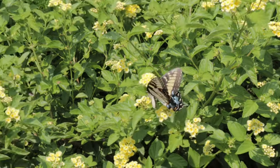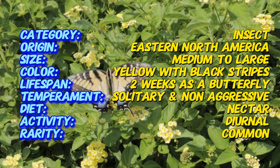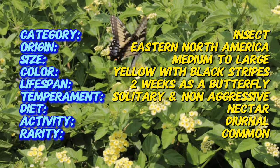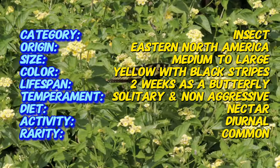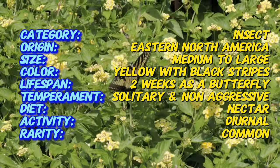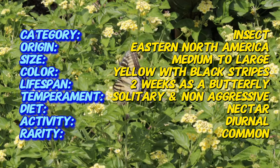The Eastern Tiger Swallowtail is native to North America, specifically found throughout the eastern United States and parts of Canada. It was first described by Carl Linnaeus in 1758 and is among the first butterflies to emerge during the spring season, sometimes being spotted as early as March. As one of the most common species in its range, the butterfly is a familiar sight in forests, gardens, and parks.